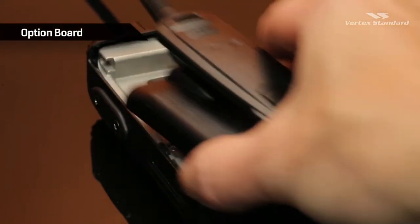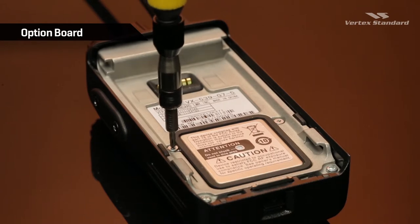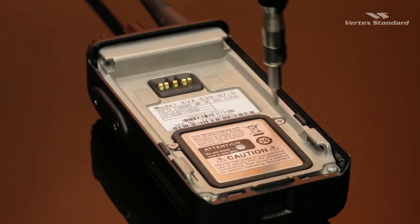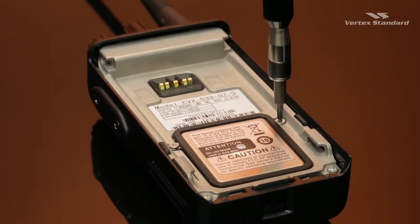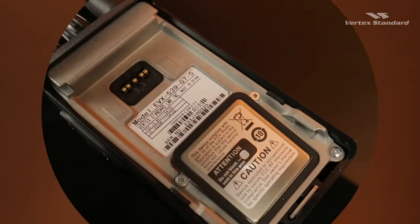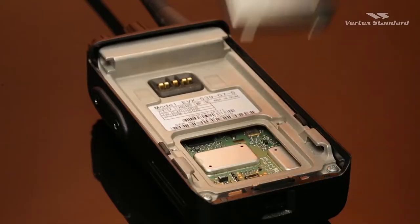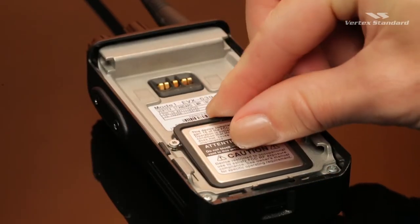Everge display radios are designed with an internal option board slot to support applications developed by third-party vendors. A variety of applications could be developed to provide enhanced digital performance, such as GPS location tracking, telemetry for remote control, message recording, and more.